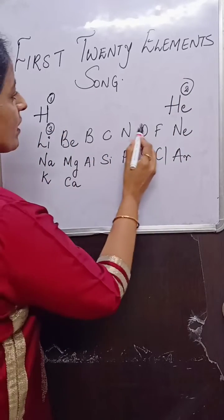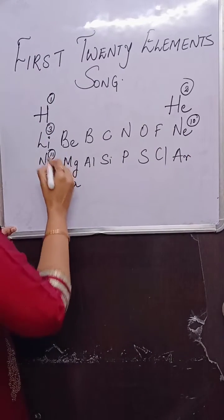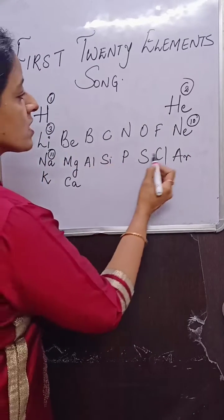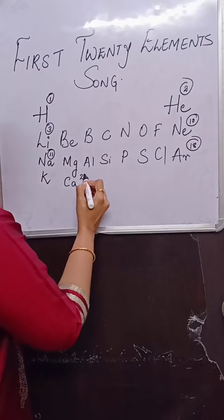4, 5, 6, 7, 8, 9, 10. Neon, 11. Sodium, 12, 13, 14, 15, 16, 17, 18. Argon, 19 and 20. Calcium.